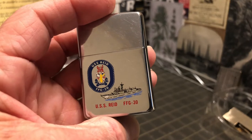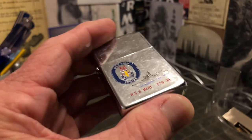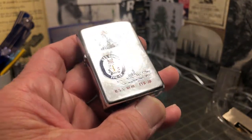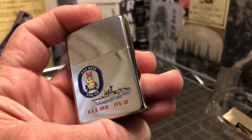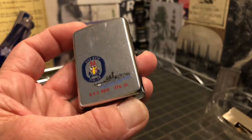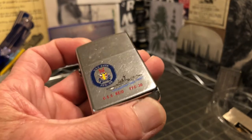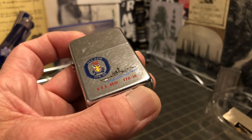The USS Reed, according to Wikipedia, was an Oliver Hazard Perry class guided missile frigate. It was ordered in 1978, had a few dates along the way, and was finally commissioned on the 19th of February, 1983.